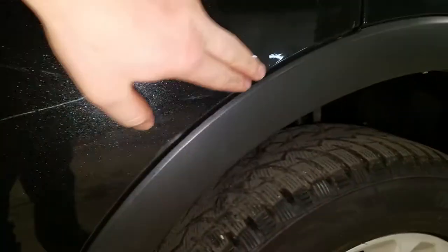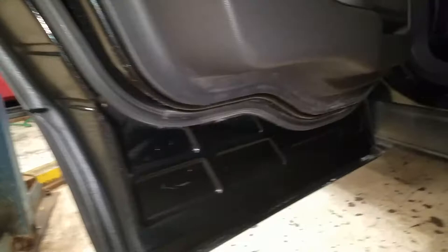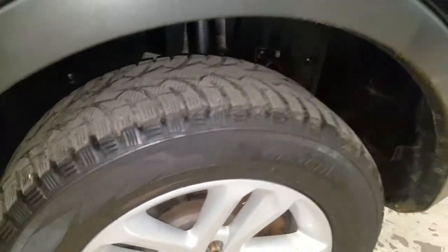You've got a little bit of a touch-up spot right there on the rear of the door. There's a lot of life left in those tires.